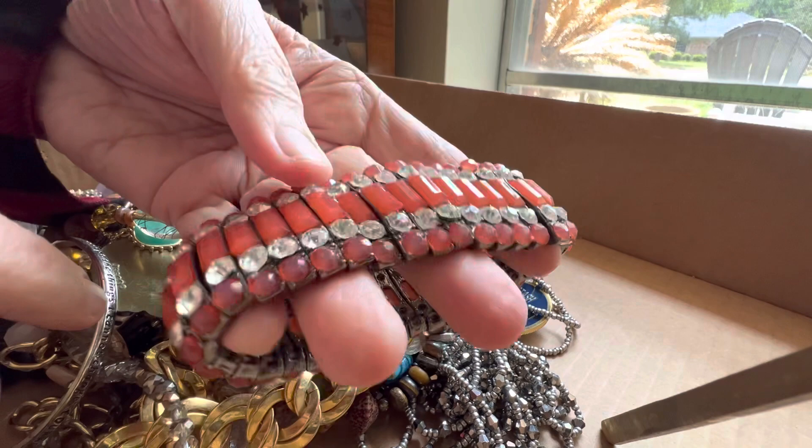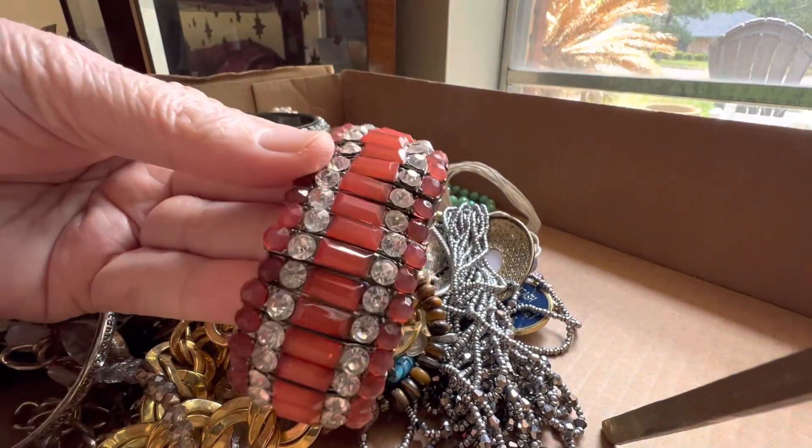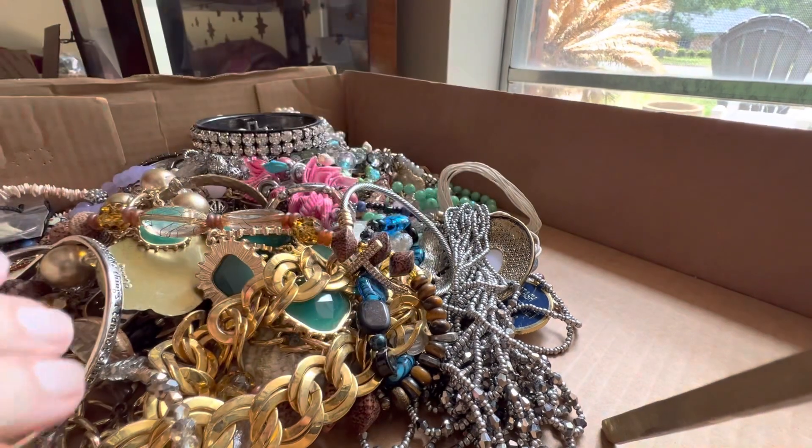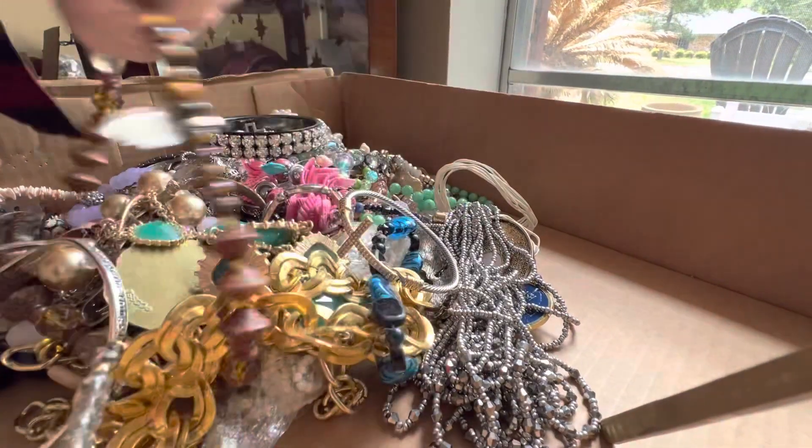I think they're all there. Rhinestones. The color is orange — orange is red, burnt orange. I don't know.